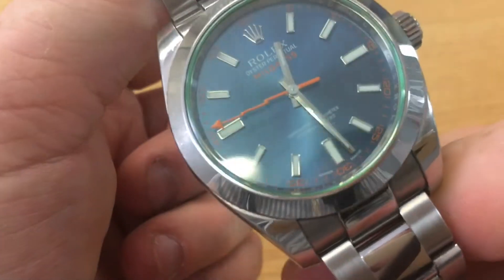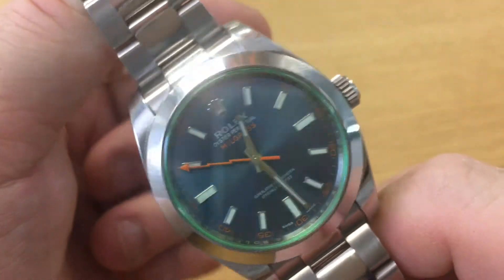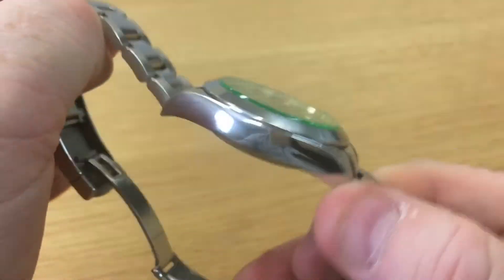Getting a discount is just not going to happen by and large. It is chronometer certified — superlative chronometer officially certified — and the watch is water resistant to 100 meters.